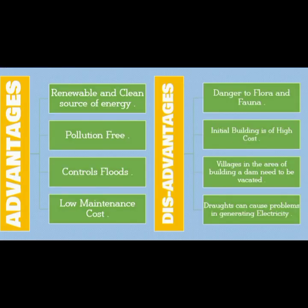Here are some advantages and disadvantages of Hirakud Dam. The advantages are: it is a renewable and clean source of energy, it is pollution-free, it controls floods, and it has low maintenance cost. The disadvantages are: it creates danger to the flora and fauna around the region, the initial building cost is high, villages in the area must be vacated, and droughts can cause problems in generating electricity.